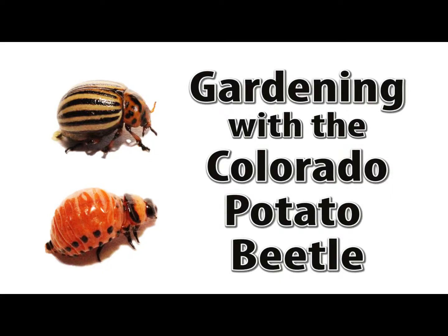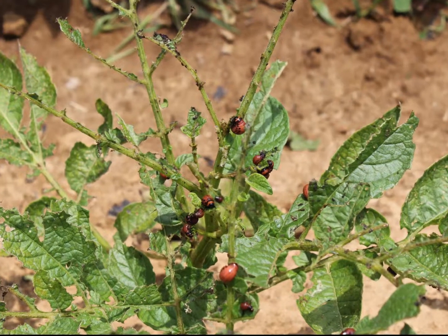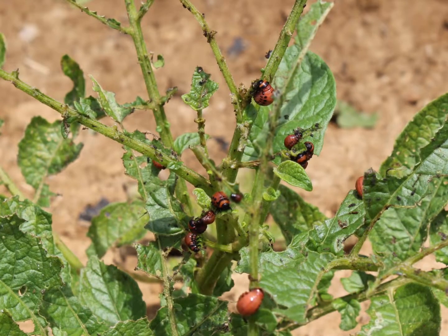Colorado potato beetles, commonly known as potato bugs, are a large problem for farmers and gardeners across the United States. They commonly attack potatoes and eggplants, stripping the leaves down to the stem. In this video, we'll look at ways gardeners can protect their plants from these harmful insects.